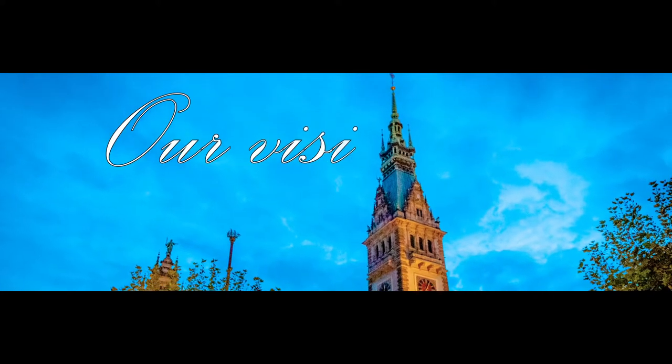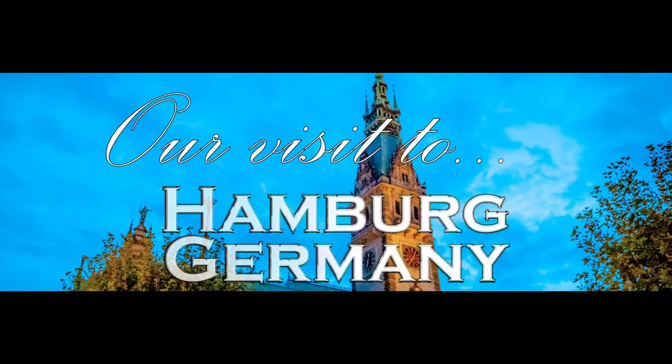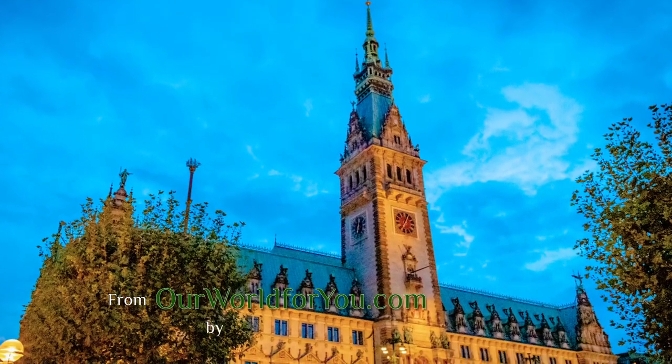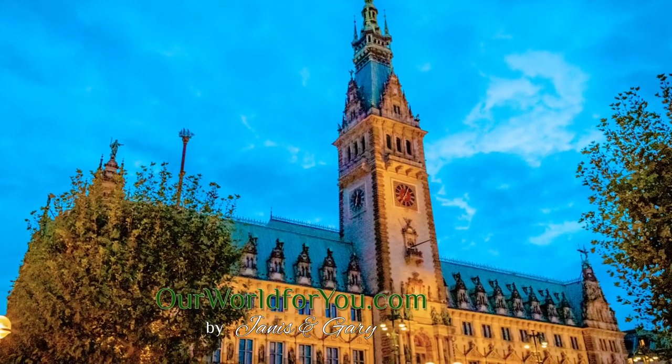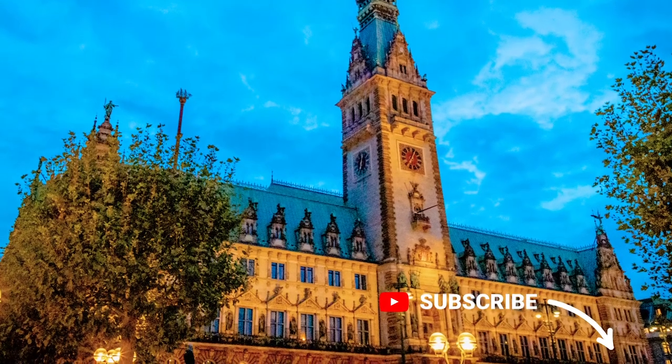Hi and welcome to our video from the city of Hamburg in Germany. We know on our two visits we've only just scratched the surface of what's available. Here's what we've found out so far, and if you like what you see then why not subscribe, and hopefully one day we can complete the story.